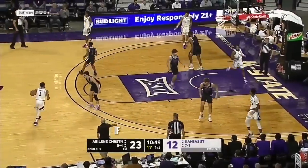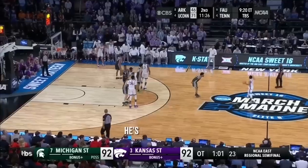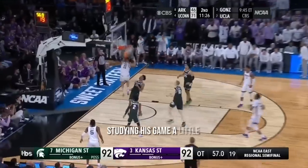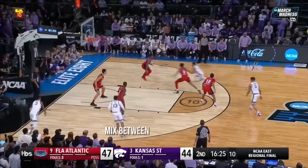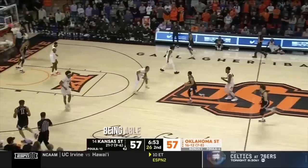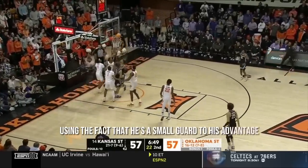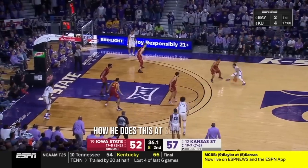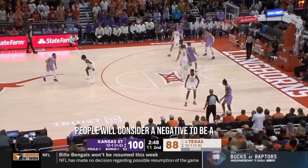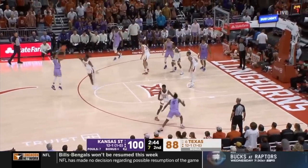Marquise Noel is the perfect player to watch if you're a shorter guard. Although he popped off in the tournament, he's been doing this. I've been tuned in since high school, keeping tabs on him, studying his game — it's a perfect mix between feel for the game, crazy mentality, overall skill, being able to make tough shots, and using the fact that he's a small guard to his advantage. Let's break down how he does this.